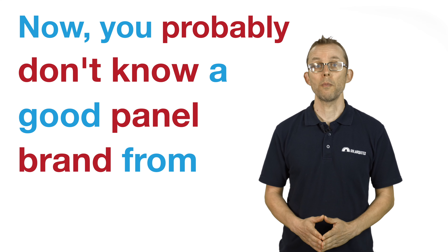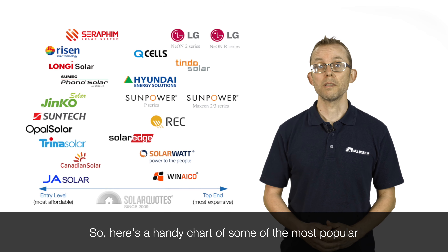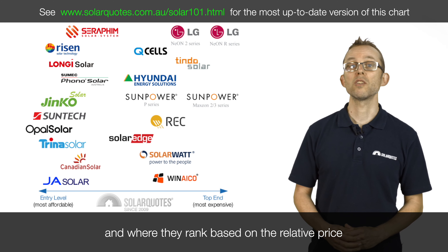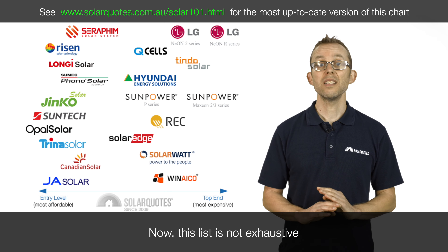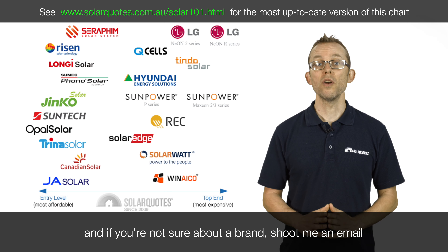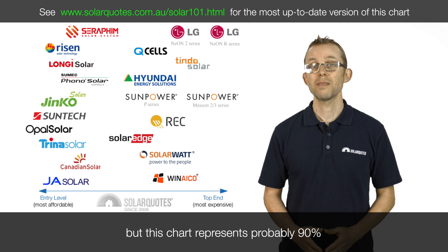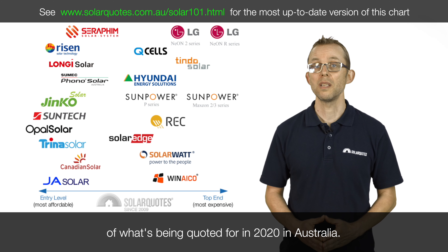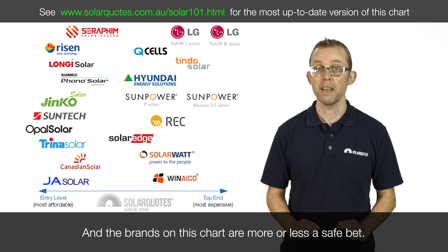You probably don't know a good panel brand from a lemon, and why should you? So here's a handy chart of some of the most popular solar panel brands in Australia and where they rank based on the relative price the solar wholesalers are selling them for. This list is not exhaustive, and if you're not sure about a brand, shoot me an email. But this chart represents probably 90% of what's being quoted for in 2020 in Australia, and the brands on this chart are more or less a safe bet.